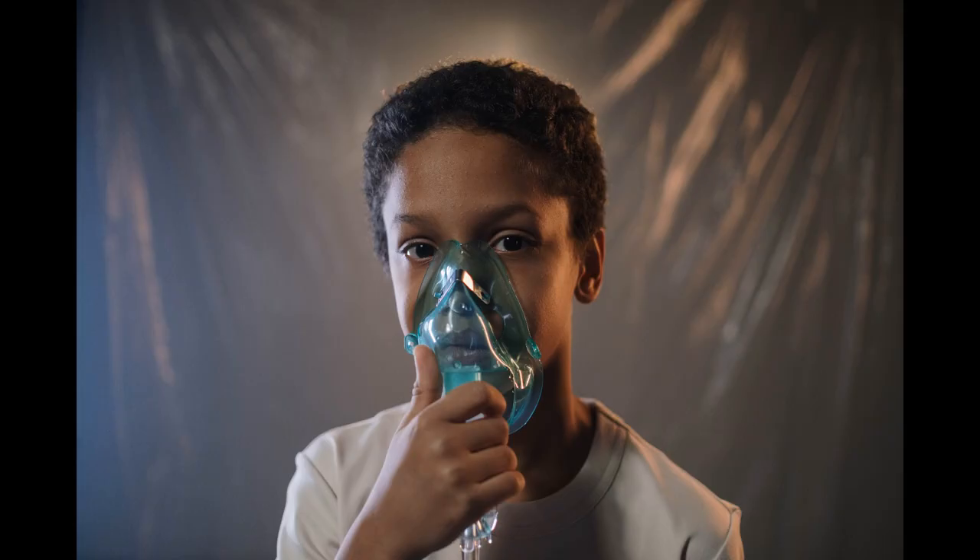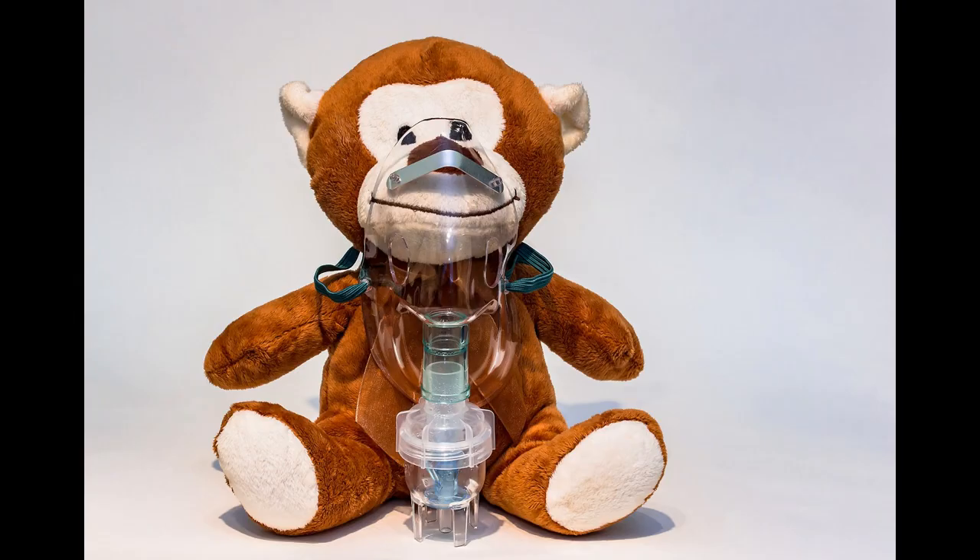The vapour can also be used as an inhaler when diluted in hot water, rather like Vicks. This helps to combat against congestion, colds and flu, sore throats, headaches, fever and also stress.